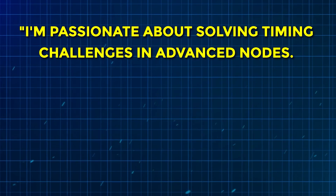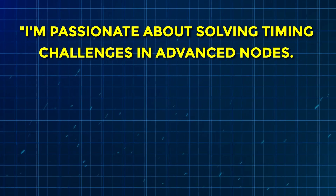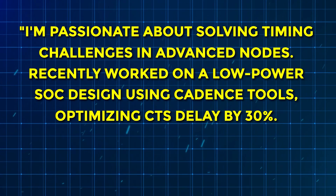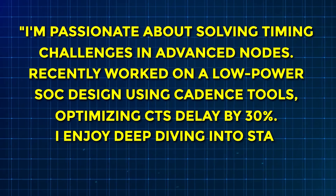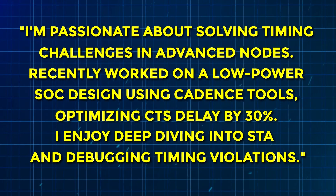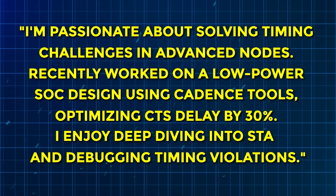In the About section, you can write: 'I am passionate about solving timing challenges in advanced nodes. Recently worked on a low-power SOC design using Cadence tools, optimizing CTS delay by 30%. I enjoy deep-diving into STA reports and debugging timing violations.'